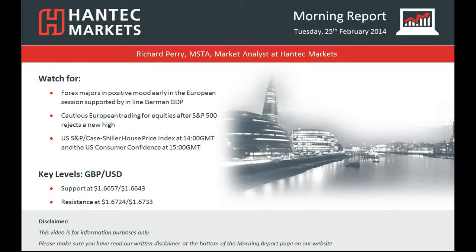Hi everyone and welcome back to today's Morning Report with me Richard Perry, Market Analyst at Hantec Markets for Tuesday the 25th of February.